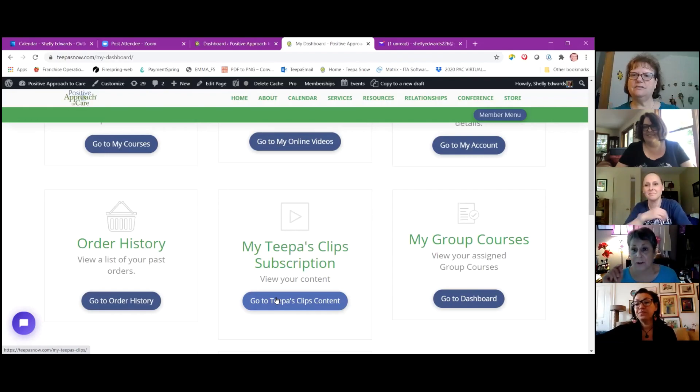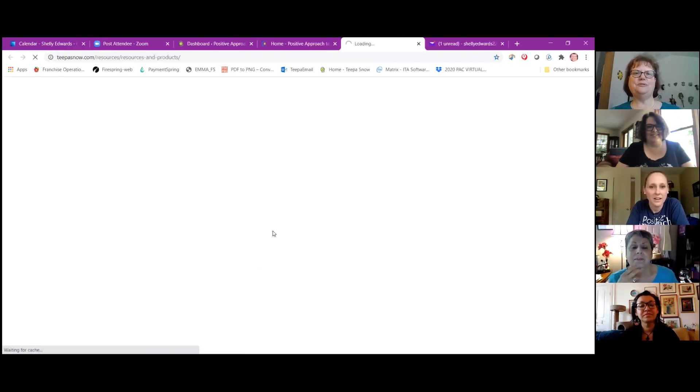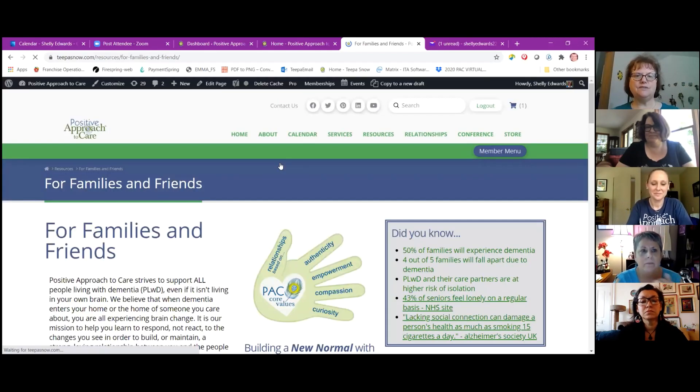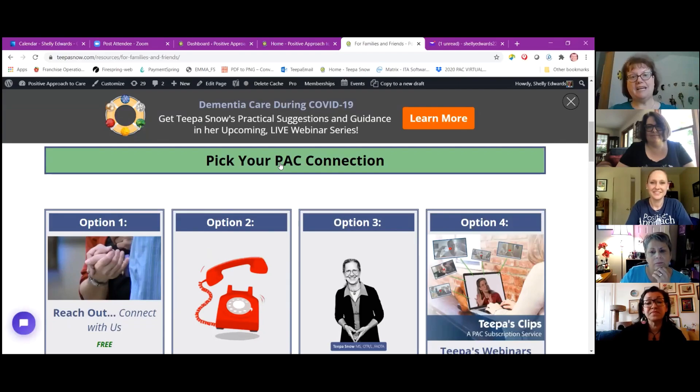Here's a new tip I learned earlier today: go to the home tab, go to the home page — we have something new called 'Made for You.' It's an awesome page that directs you depending on what you're looking for specifically. You've got friends and family, people living with dementia, professionals, and organizations, all in one spot. There are also chats, so there are lots of ways you can connect with us — with the PAX team on our website, but also through your community.